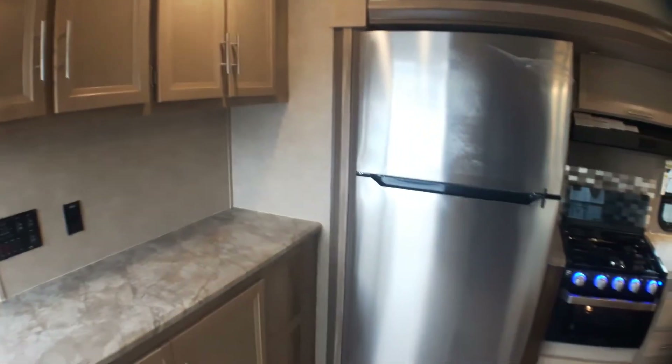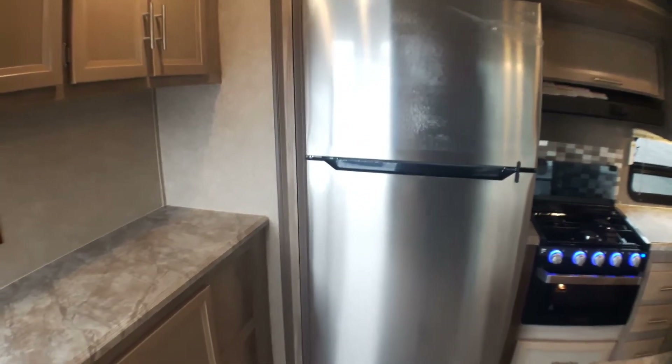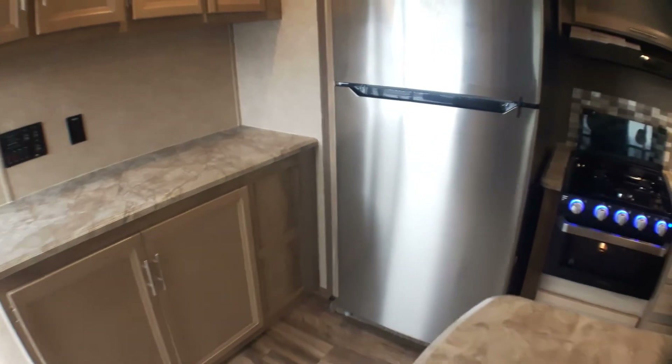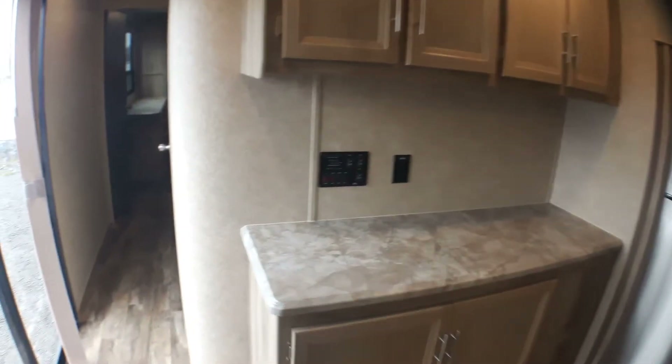Being a destination series trailer, we've got a full-size electric refrigerator and freezer. It makes much more sense when you have this much space for entertaining on the weekends or just spending time with the family, using it more like a cottage.